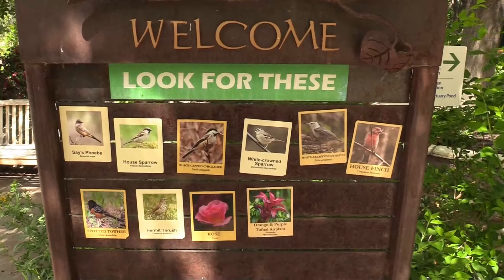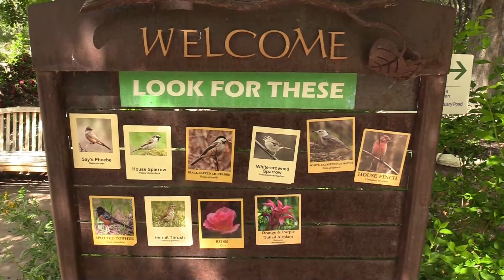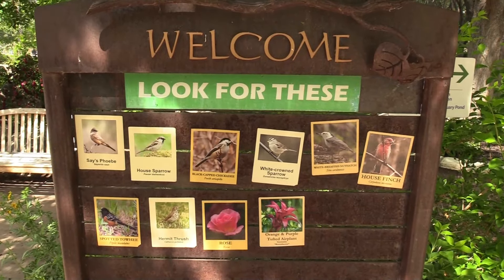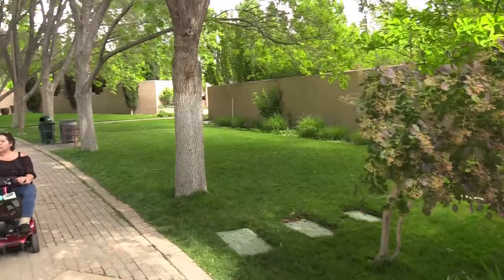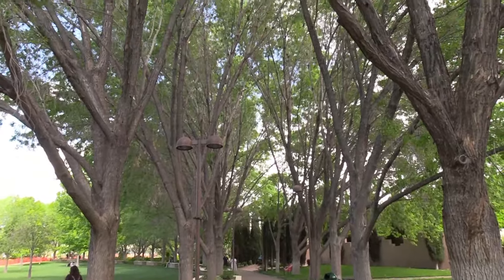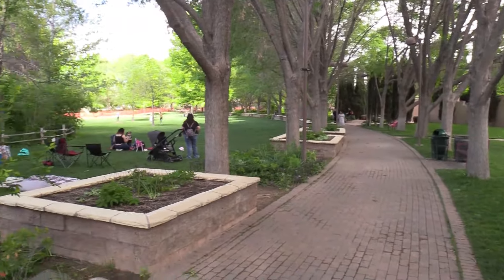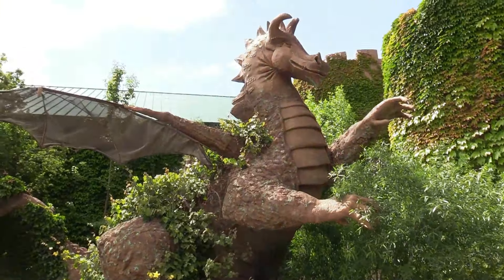There are some birds we might see here today — these are all wild birds — and of course some of the flowers. Lots of green spaces also. This tree line and walking trail is really nice.